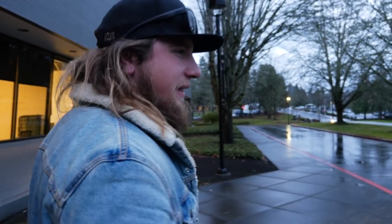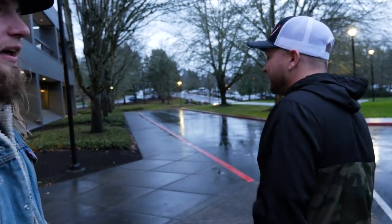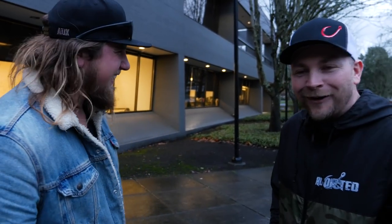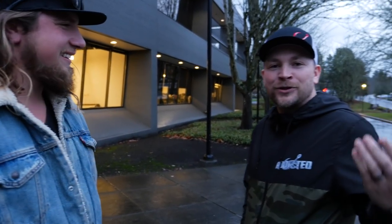That wraps up our tour of Yakima — a cool company born right here in the Northwest with really great people. We're excited to keep this partnership going; they literally told us to take their truck and go drive and fish it. If you guys want to see more vlog-style behind-the-scenes videos, drop a comment below. Links to all the products mentioned are in the description. Thanks for tuning in — we'll see you on the river!